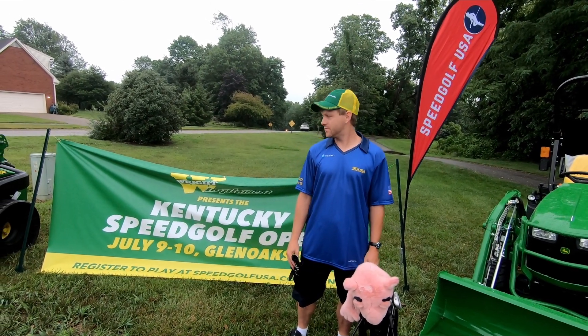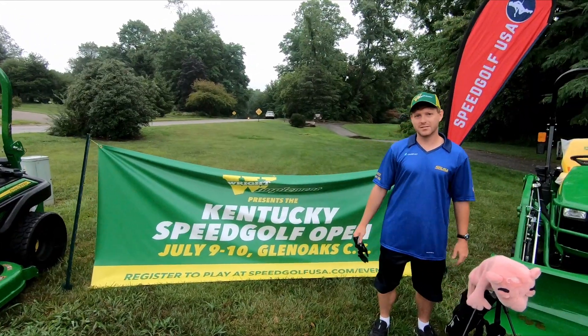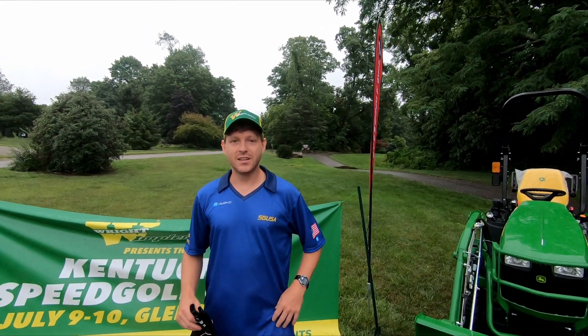We're back in Kentucky, Glen Oaks Golf Course, for the 2022 Speed Golf Open. This is going to be a fantastic day — 70 degrees, a little humid, but we'll see.